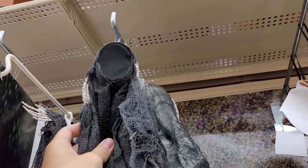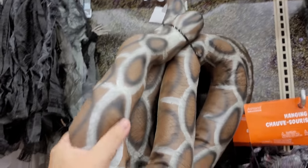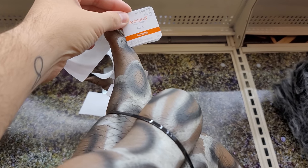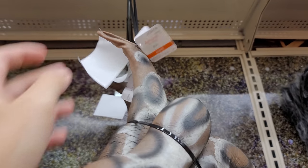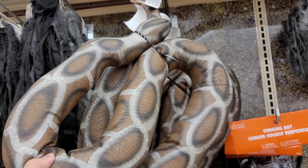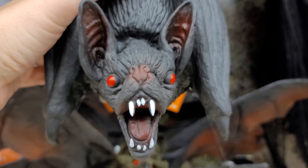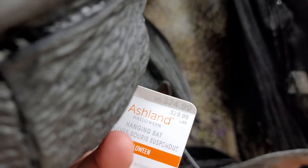Then we have some creepy crawlies. So we have this giant snake — feels weird, it's $44.99. Trying to figure out how long this thing is, it doesn't say but it looks pretty big. We have a hanging bat down here, very spooky. That is $24.99.